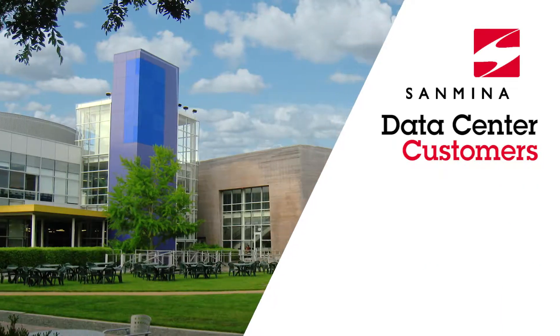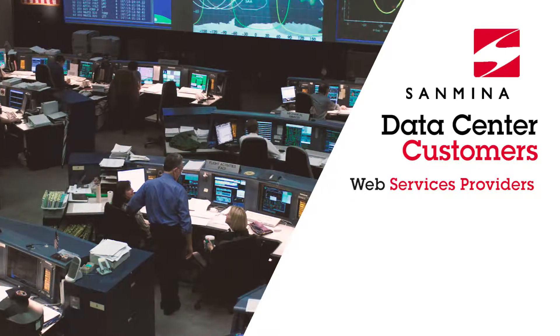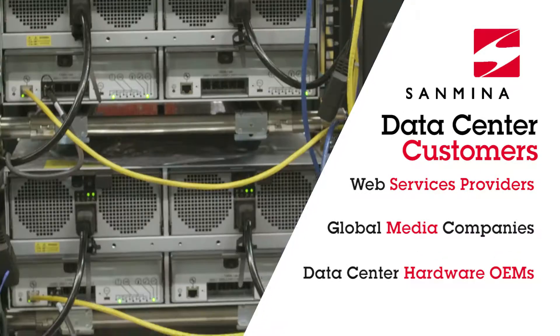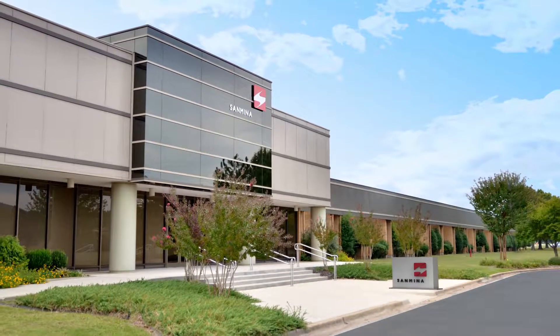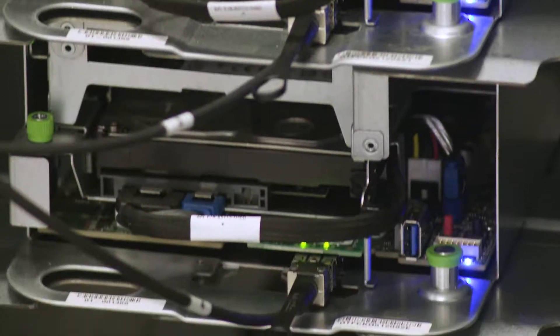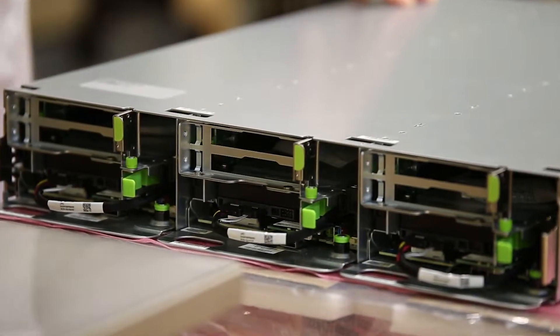Our customers include Fortune 100 web services providers, global media companies, and leaders in computer and data center hardware. These companies come to Sanmina for both full custom hardware solutions as well as the latest off-the-shelf technology.